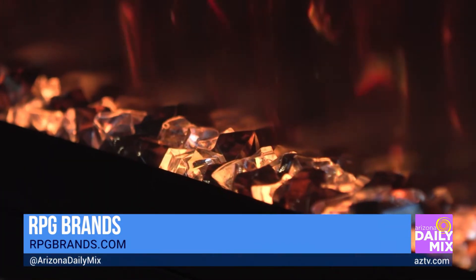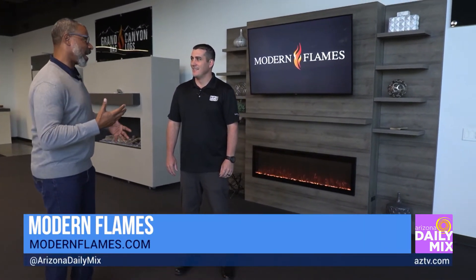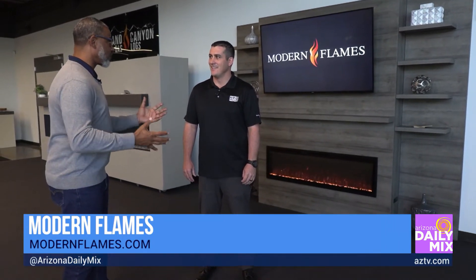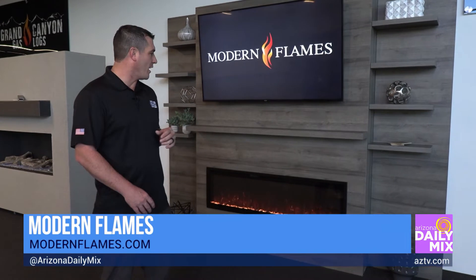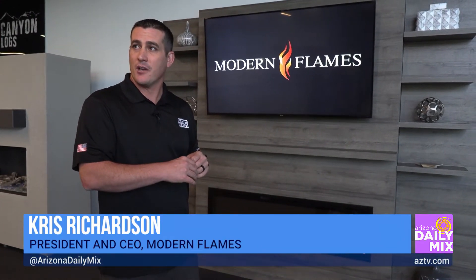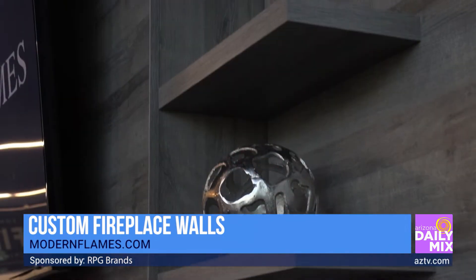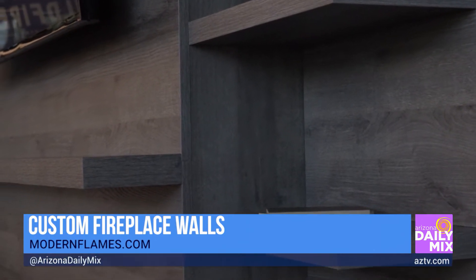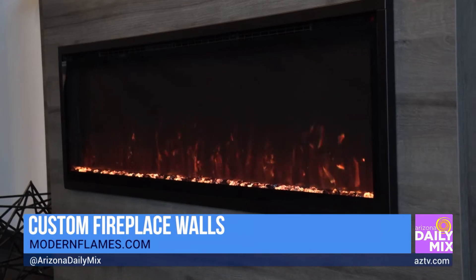Speaking of the house, there's something cool you want to show me because you guys are just launching this with Modern Flames, aren't you? Yeah, it's brand new. This is called the Allwood Fireplace Wall System, and we actually engineered it to be installed by two people in under one hour. You don't need to hire a contractor — you just buy it and you can do the whole wall, not just the fireplace.